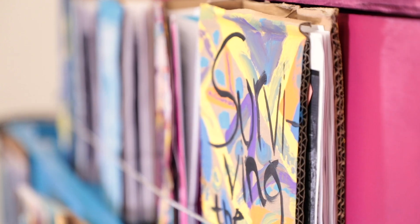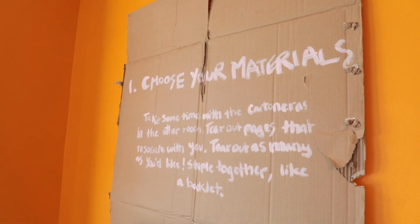Both projects utilize this form of self-publishing from Latin America called cartoneras, which are handmade books that are bound in cardboard and hand painted.